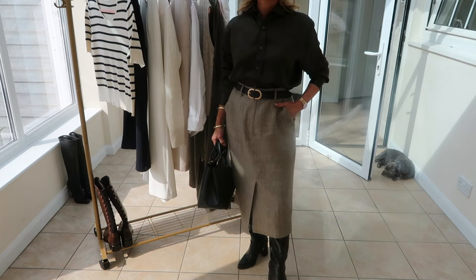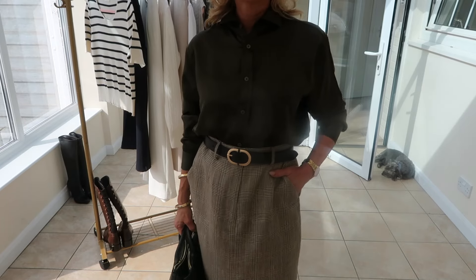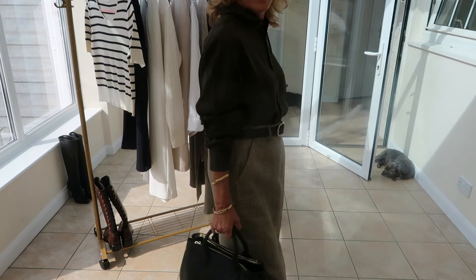I'm just trying a different way of filming, ladies — I know you can't see my face, but I thought this might be an easier way to describe the outfits. Let me know what you think.